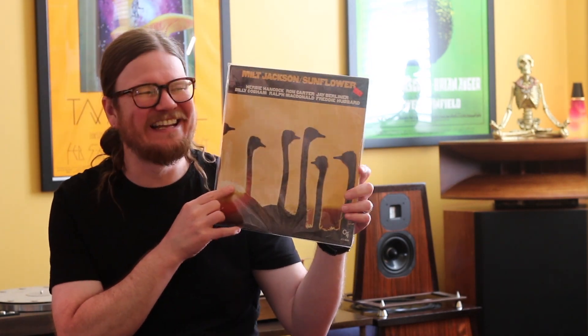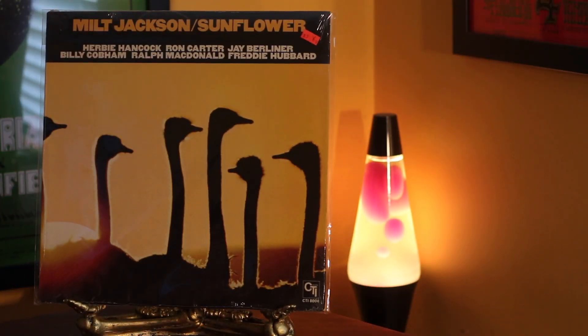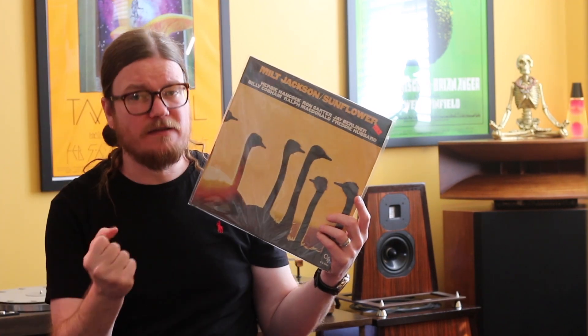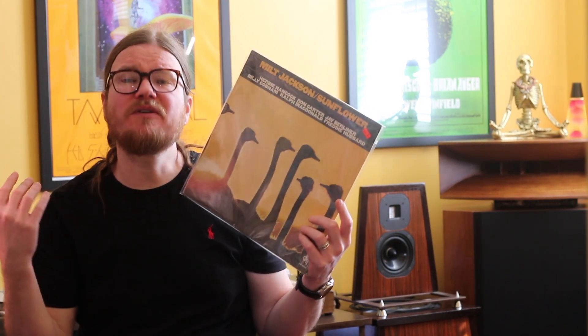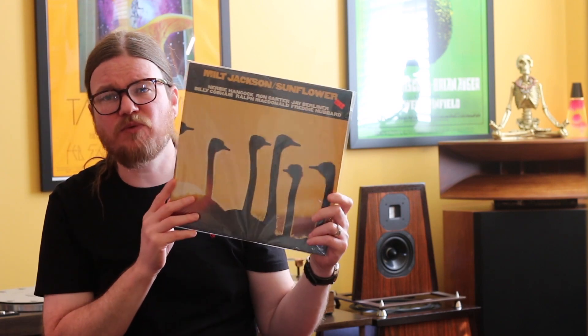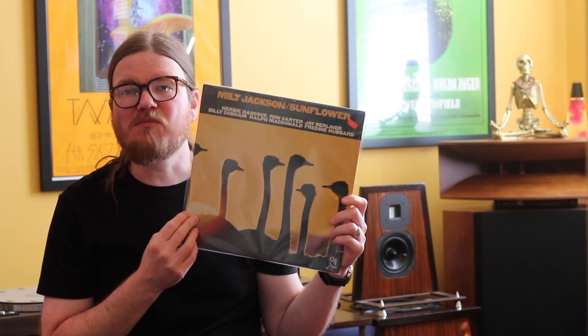You've got Milt Jackson's Sunflower — you've got these ostriches on the front. Herbie is on here, Ron Carter is on here, Jay Berliner is on guitar, Billy Cobham, Ralph McDonald, and of course Freddie Hubbard. This is a somewhat more low-key and exotic sounding session, recorded at Englewood Cliffs as most CTI records were. Milt Jackson is a great vibraphonist — you might know him from some of his Blue Note sessions. This is an incredible record, not expensive — $15 probably. Mine is on that yellow CTI label. I thought Sunflower might be the best way to end my series, Summer of CTI — a true passion project.